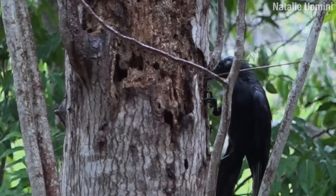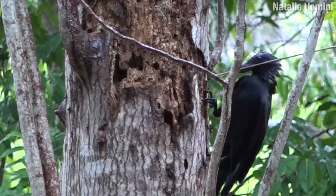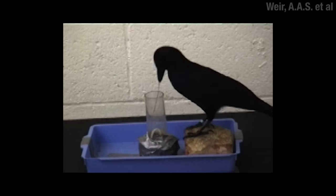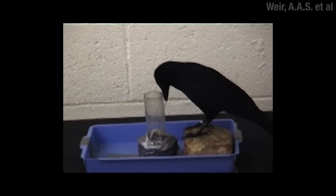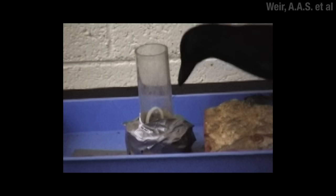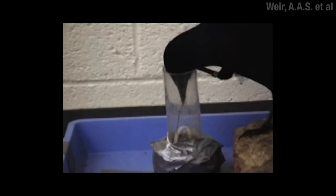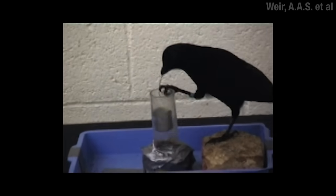Perhaps more impressive than making these tools in the wild to hunt for grubs is this crow's ability to use the idea of a hook to solve a new problem. Here there's a bucket of food with a handle on it down a tube. The crow is given a straight metal stick — and watch what it does: bends the metal and then pulls that bucket right out.